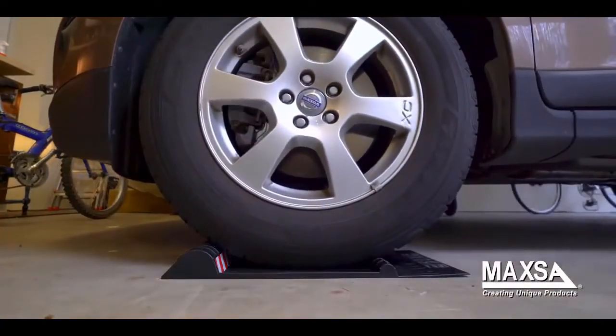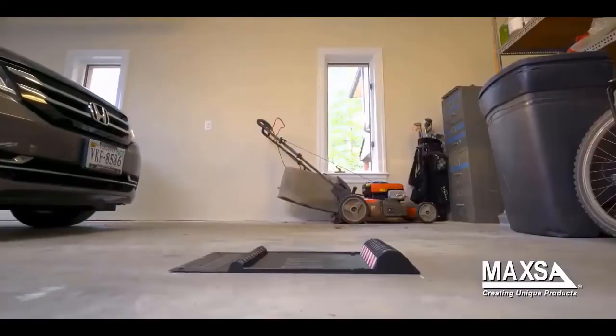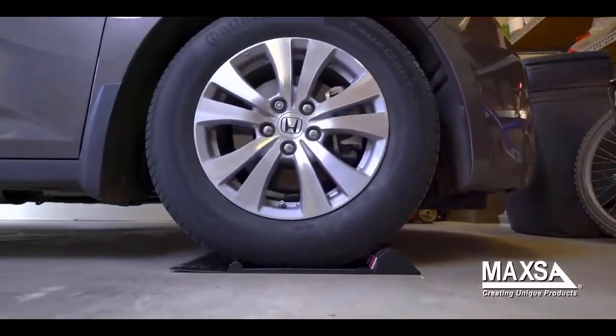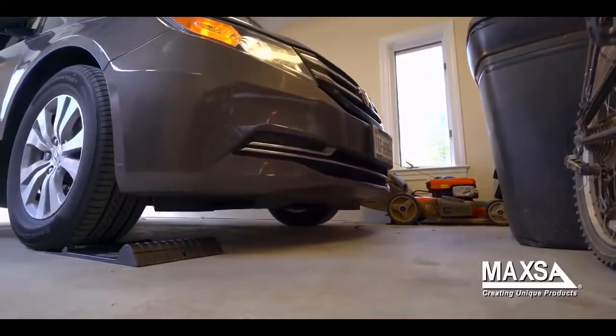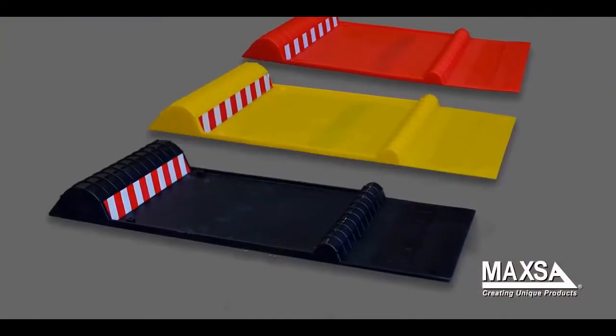Now you can use your remaining garage space for storage and organization. After you hit the first hump, the second larger hump signals you to stop — you'll know you are parked right. Use the ParkRite Parking Mat to get the most out of your garage while protecting your car and belongings from parking mishaps. Available in black, red, and yellow.